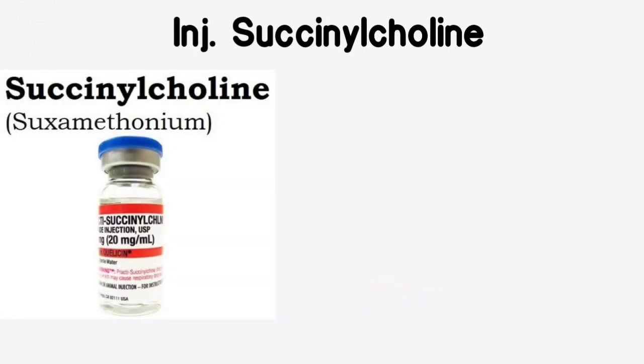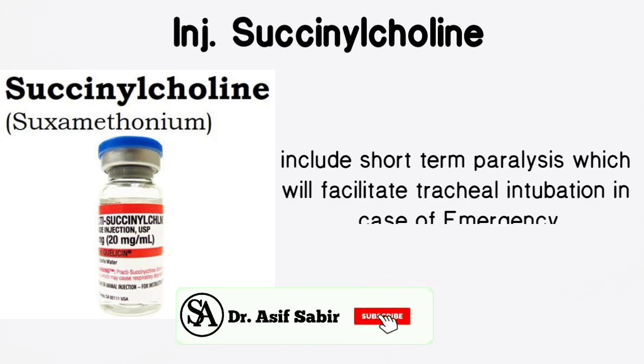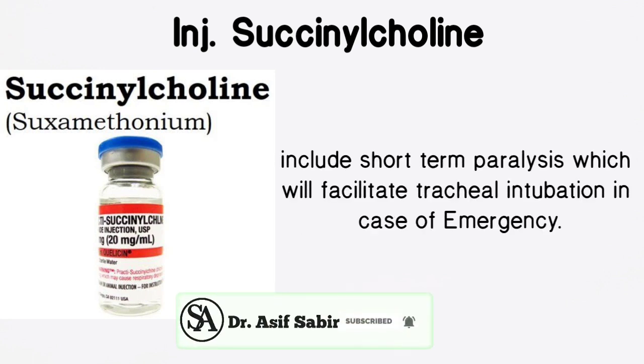Injection Succinylcholine is used to induce short-term paralysis, which facilitates tracheal intubation in case of emergency.